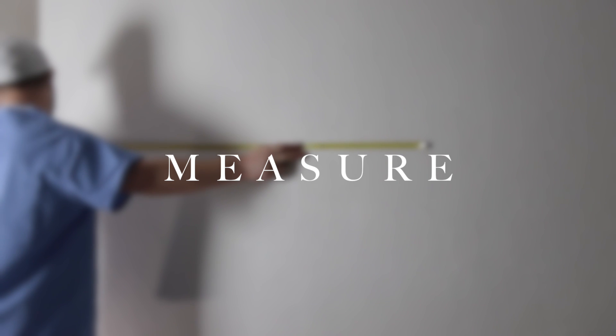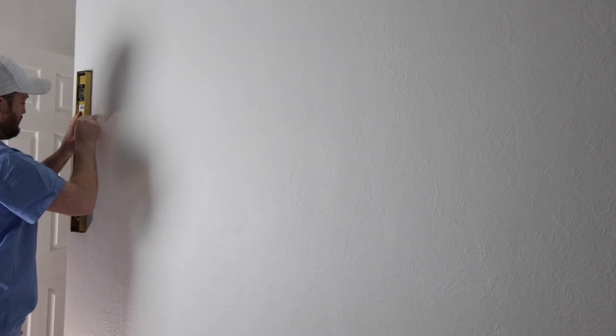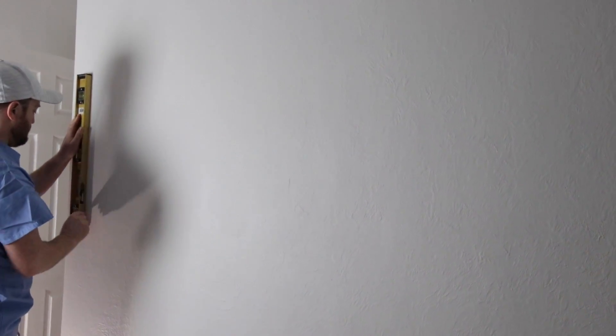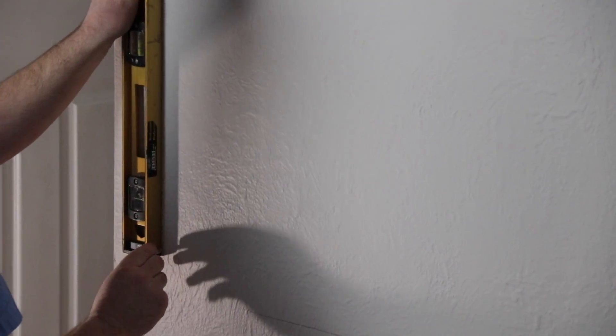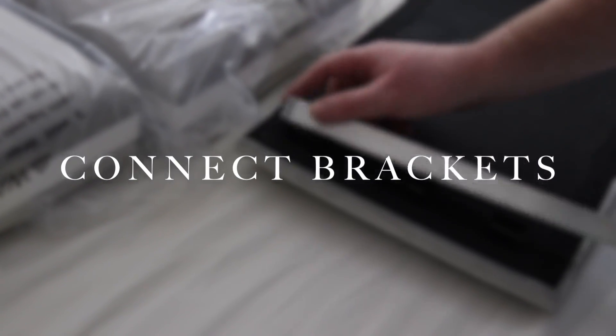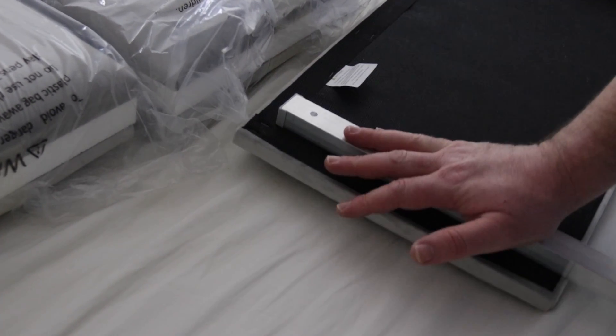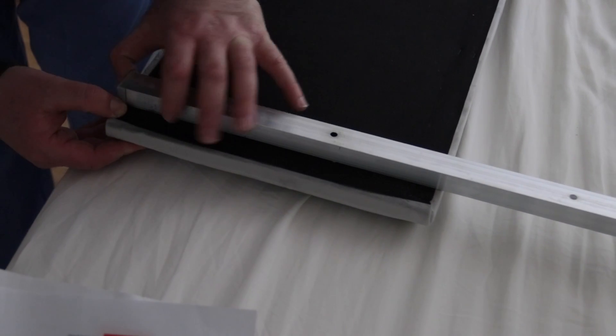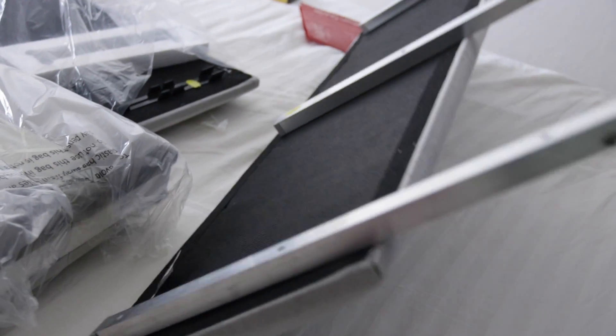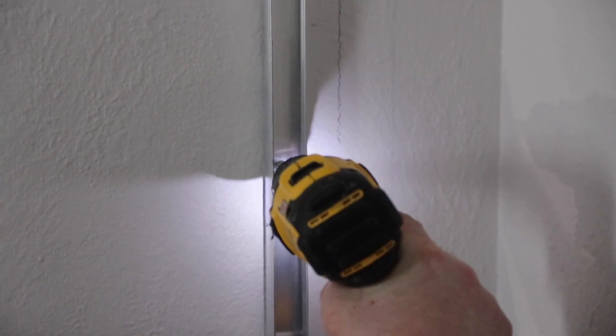The first thing you want to do is measure the wall where you're going to be installing the panels. We created a template using a level and drew a straight line where the panels will start, where they'll end, and on the top and the bottom, so everything was nice and even and we knew exactly where to put them. Then you attach the brackets to the back of the panels — you'll have two brackets, one connector, and a stopper at the end. Make sure you put the stopper at the end so the panels don't slide all the way down. Hold it up to the wall, make sure everything is even and in place.